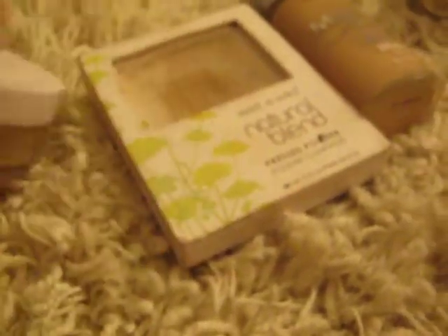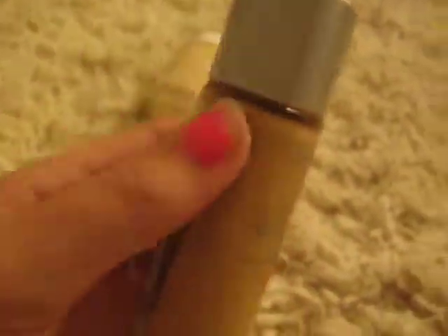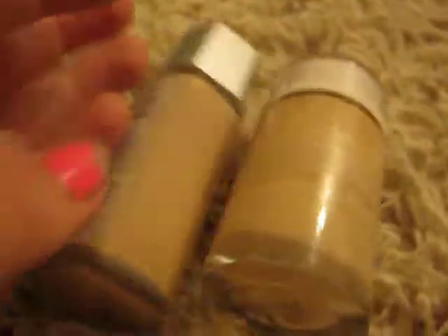These are my foundations. I like powder foundations — I have that one, and I have this one which, as you can see, I use a ton. And I have this one which is liquid though, and then this liquid one is for winter. If you compare these, this one's way more tame than this one.